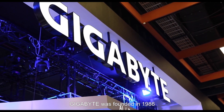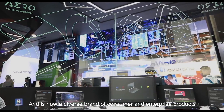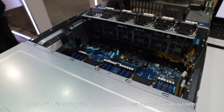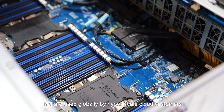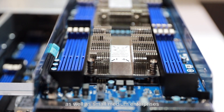Gigabyte was founded in 1986 as a motherboard manufacturer and is now a diverse brand of consumer and enterprise products. Gigabyte's enterprise hardware server business makes server systems that are used globally by hyperscale and cloud customers, as well as small and medium enterprises.